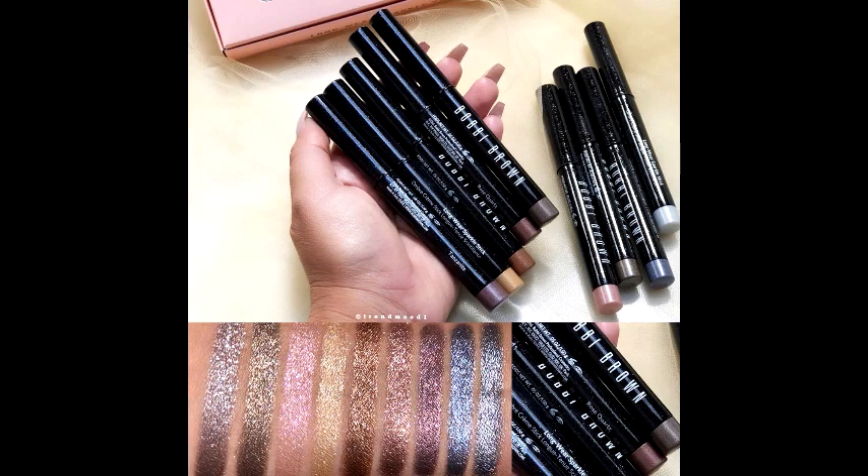Next, Bobby Brown has been busy. They have the new long-wear sparkle sticks in nine shades for $31 each. It's a pearl-infused eyeshadow stick. For summertime I want something I can just put on and go, so I might pick up one or two. That said, $31 is quite steep, so how much product you get will determine my decision.